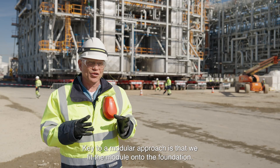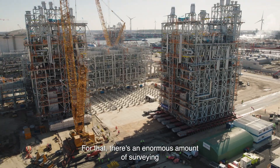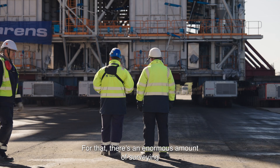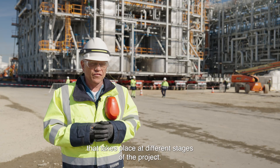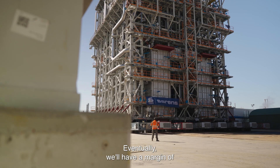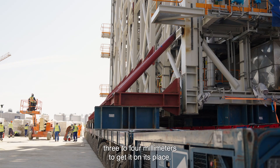The key to the modular approach is that we fit the module onto the foundation. For that, there is an enormous amount of surveying that takes place at different stages of the project. Eventually, we will have a margin of three to four millimeters to get it into place.